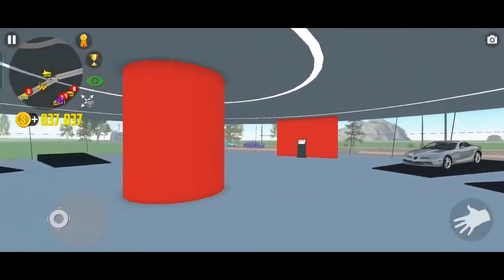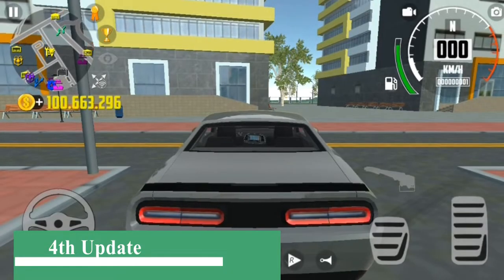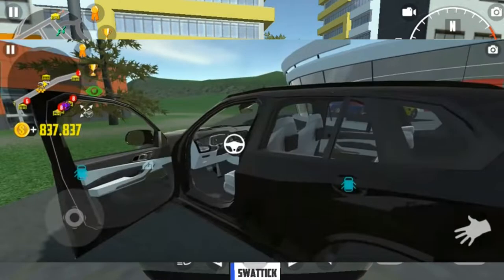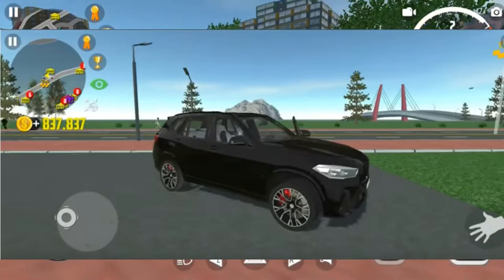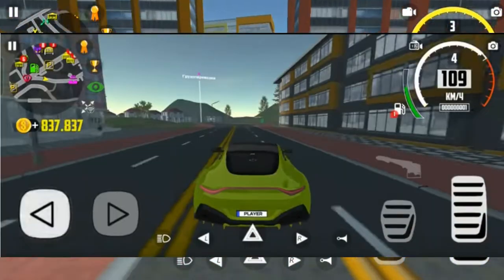The fourth update of this game features two more cars. The first is the BMW X1 or X5 — it could be either. And the next new car in this game is the Tesla Model X.